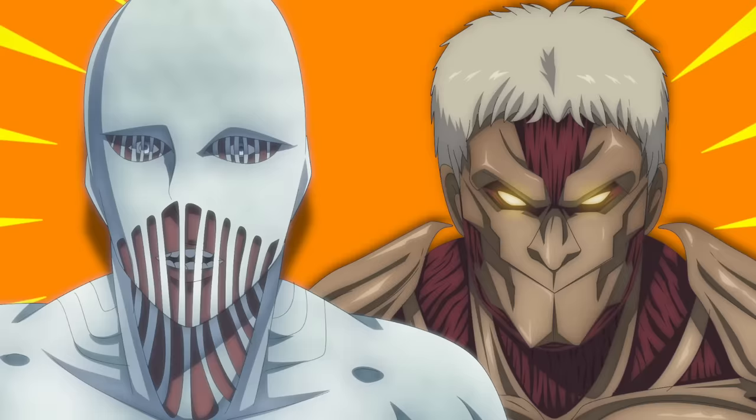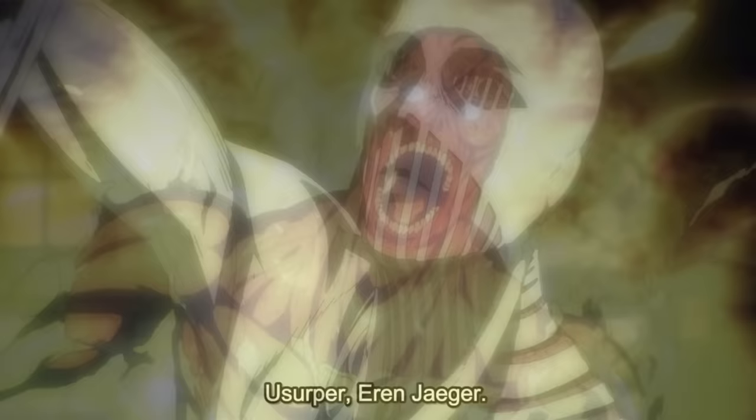When we contrast this with other titan shifters, the War Hammer is the only one that's really comparable, as it has a thin white shell protecting its body. It's hard to factually say which of these has better protection because we just haven't seen the War Hammer tested enough.